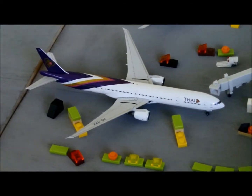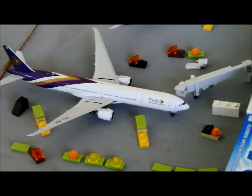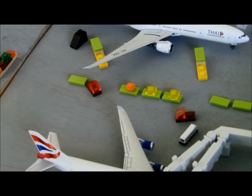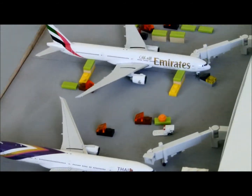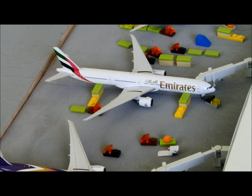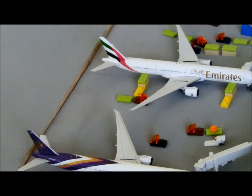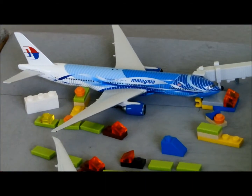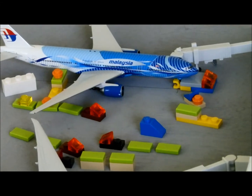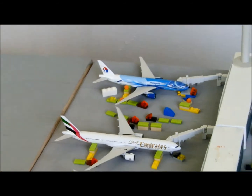Asiana 777-300ER with antennas Phoenix Malls livery just pulling into the gate — jet bridges going up, service vehicles approaching — coming from Seoul as flight 692, heading back to Seoul as flight 693. Emirates 777-300ER just coming from Dubai as flight 215, heading back to Dubai as flight 216. Malaysia 777-200ER came from Narita as flight 292 and is pushing back soon to Narita as flight 2428. That completes the internationals at the Tom Bradley International Terminal.